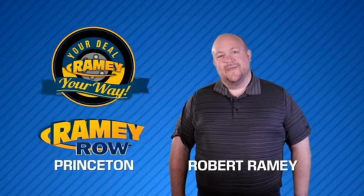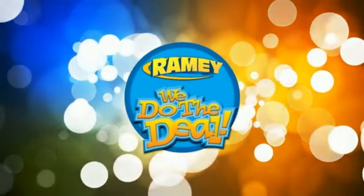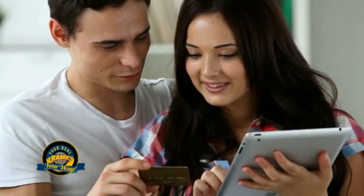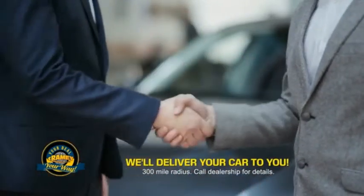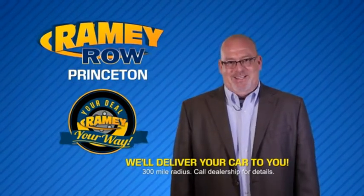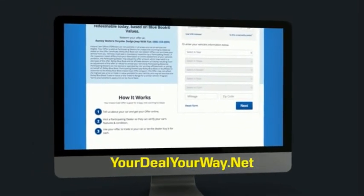For years, Ramey Auto Group has been doing the deal with our customers. We do the deal — and times are changing. We're still doing the deal, just better. Now you can shop online and do your deal your way, from shopping to valuing your trade and negotiating a price. You can do it all from home. Ramey is making your deal easier and giving you the most convenient car buying experience around. Most of our customers that start their deal online are in our showrooms less than an hour and on the road in no time. So check us out at yourdealyourway.net and find a new way to do the deal, only at Ramey.